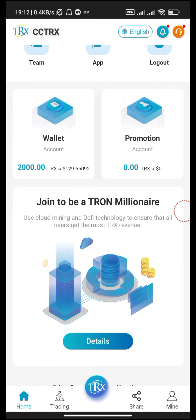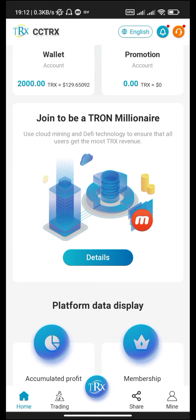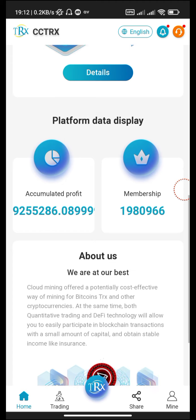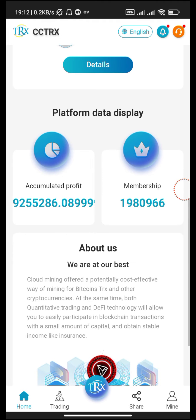Join to be a drone millionaire — use cloud mining and FE technology to ensure that all users get the most TRX revenue. This is the detail button if you want to see more. These are the different details buttons: accumulated profit, memberships, and how many companies are here.